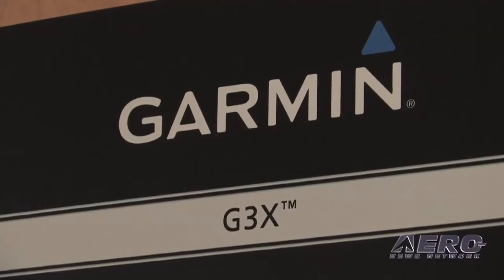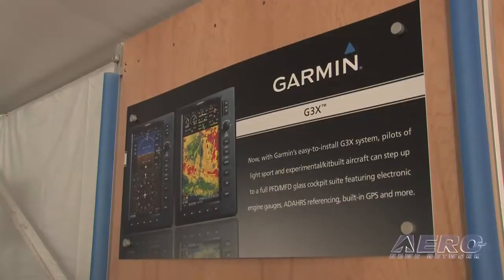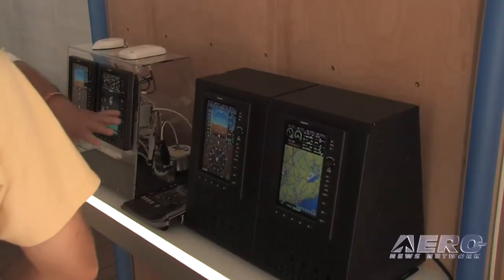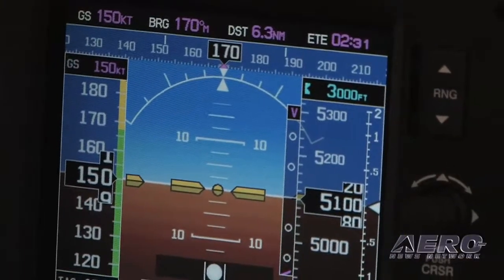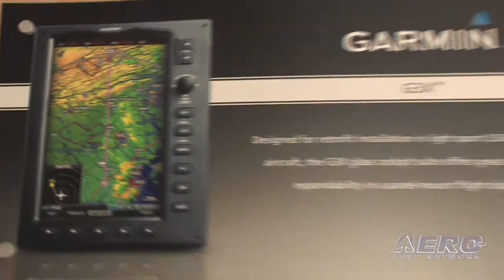We've got some updates available for G3X, and that's the avionics suite for light sport and experimental aircraft. We've got the box for PFD capability, air data information, AHRS information, and engine sensing is also coming available. That box is going to start shipping in the next couple of months, and customers that have been interested in G3X can get that for their airplanes, with installations starting in the near term.